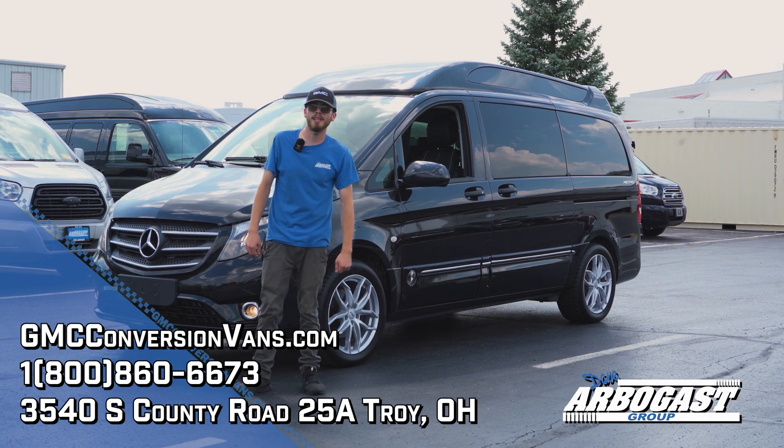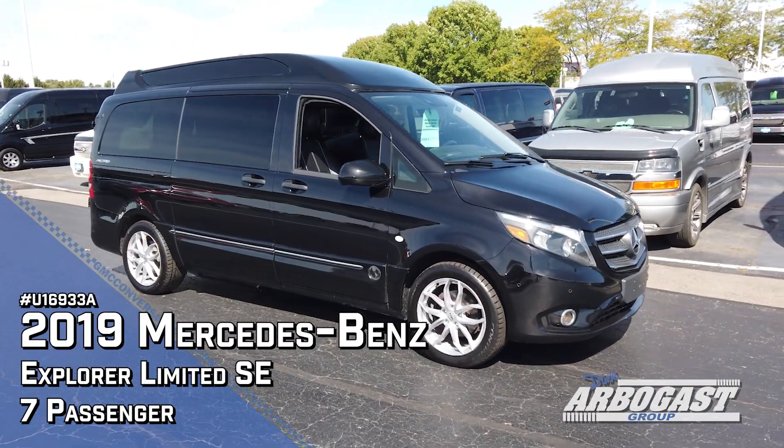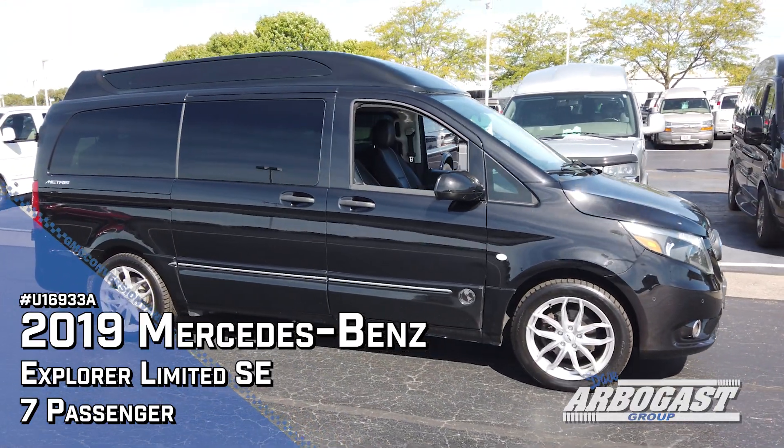Welcome to Dave Arbogast Conversion Vans. My name is Garrett and today we're going to be taking a look at a 2019 Mercedes-Benz Metris Conversion Van.